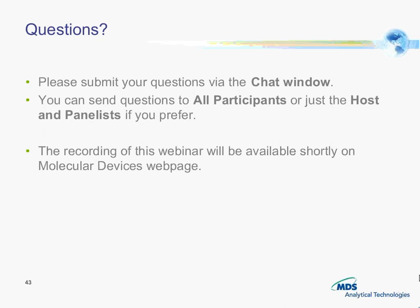For Calcium 5 specifically, we have not done extensive testing in 1536-well format. We have worked with a number of beta customers to evaluate it, but don't have any data available currently in 1536 mode.